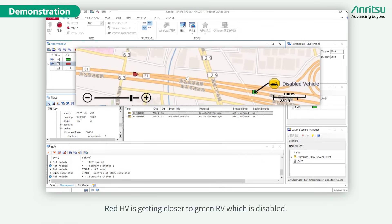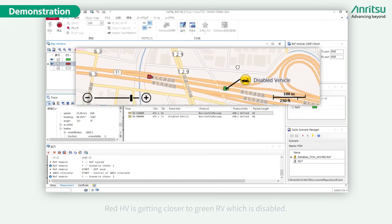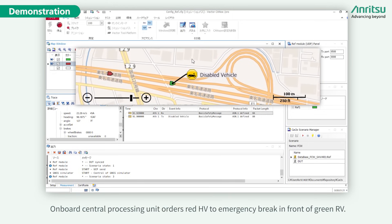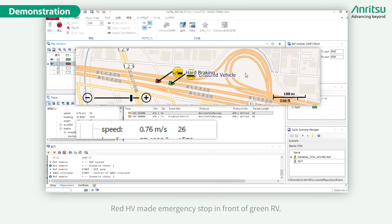The red host vehicle is getting closer to the green remote vehicle, which is disabled. The onboard central processing unit orders the red host vehicle to emergency brake in front of the green remote vehicle. The red host vehicle made an emergency stop safely in front of the green remote vehicle.